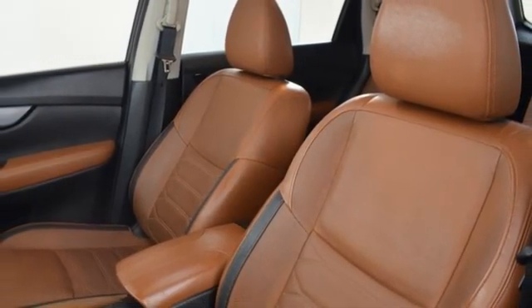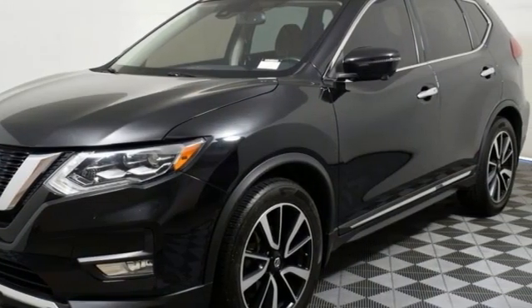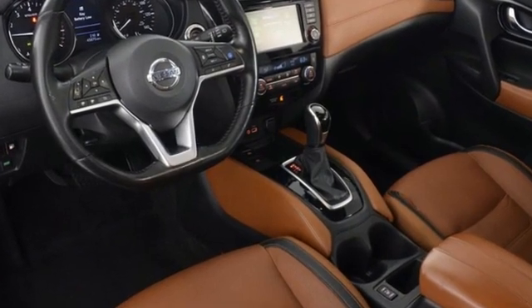Bluetooth wireless audio streaming, hands-free lift gate, gas pressurized shocks, and in-line four-cylinder engine. Take it for a test drive today.